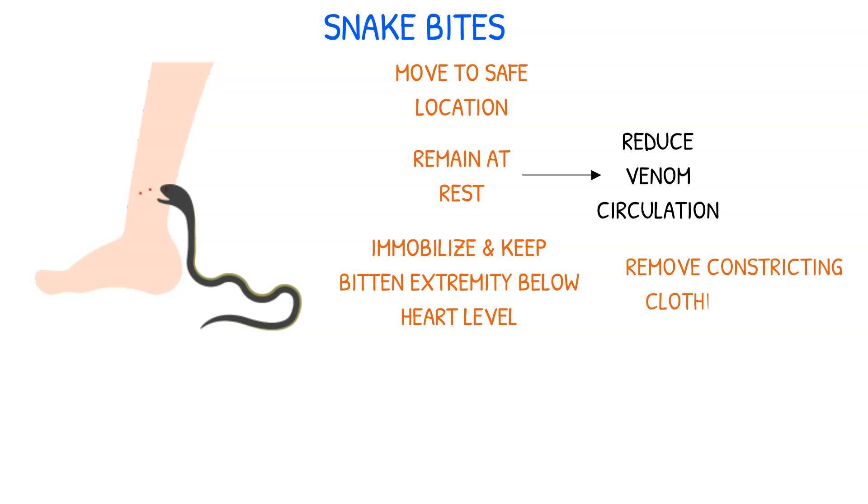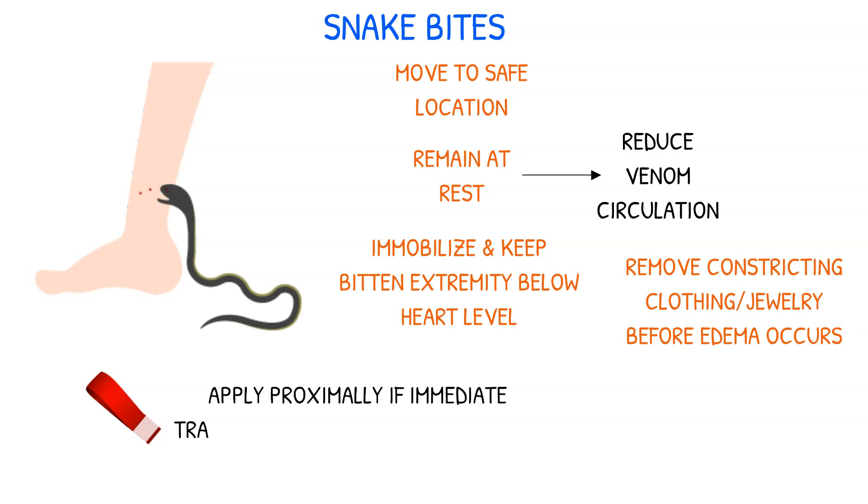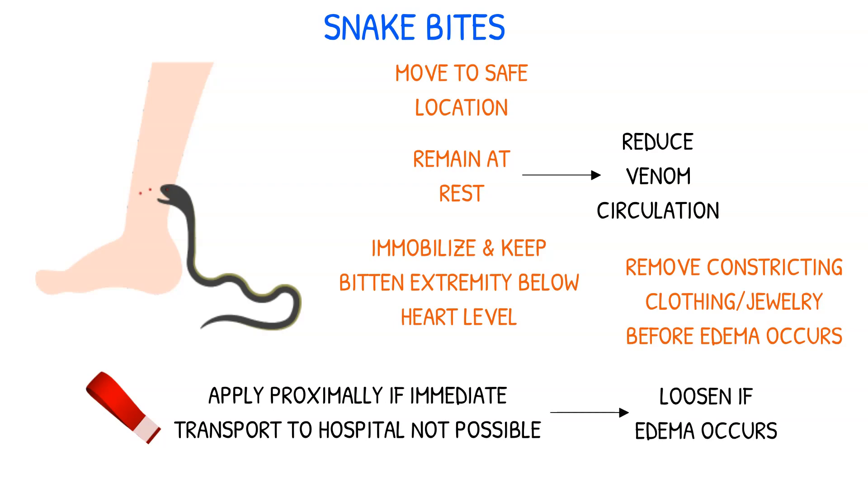Constricting clothing and jewelry must be removed before swelling occurs. To slow venom circulation, a constricting band may be applied proximal to the wound if immediate transport to the hospital is not possible. However, this band should be monitored and loosened if edema occurs.